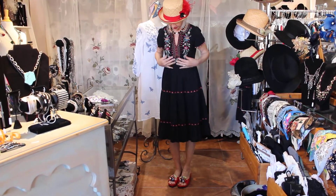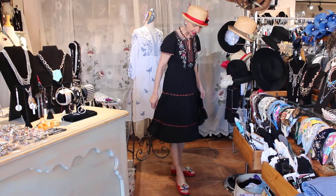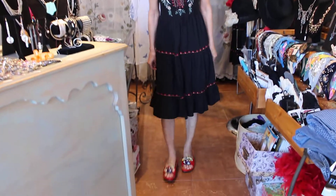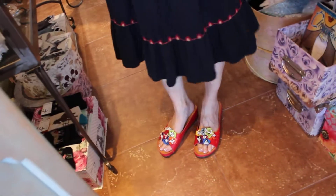It just fits really really cute. And then I just reordered these shoes — everybody's loving these shoes. I just reordered them, they go with everything because they come in every color.